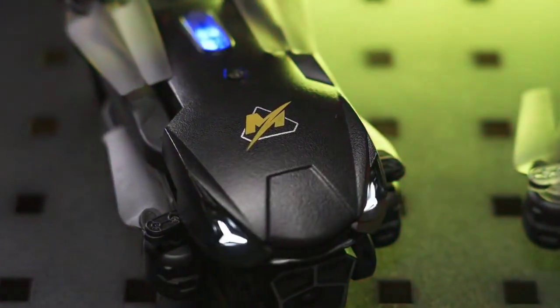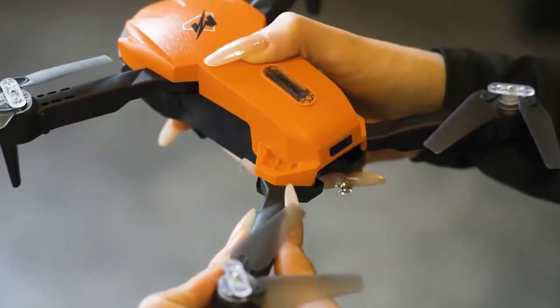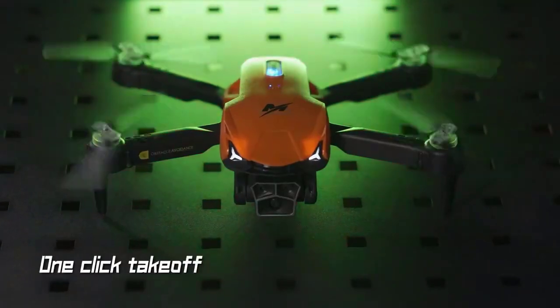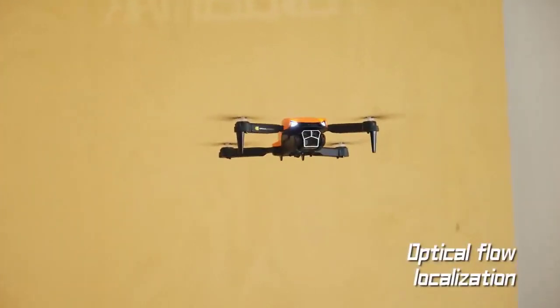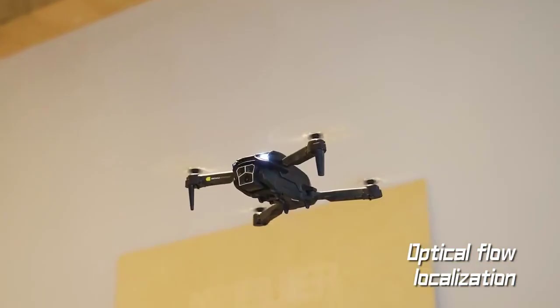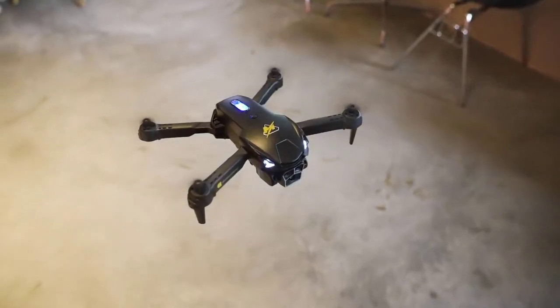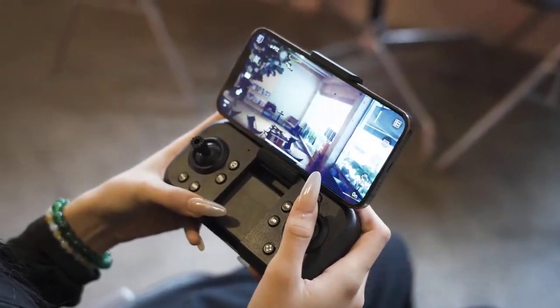Whether you're a photographer or a videographer, the best drones make it easy to capture cinematic visuals from the sky. We've extensively tested the best drones on the market and ranked our top picks in the list below. Whether you want an affordable starter option or a premium model with skills to match, in this video we dive into the features, camera quality, and flight dynamics of each drone.